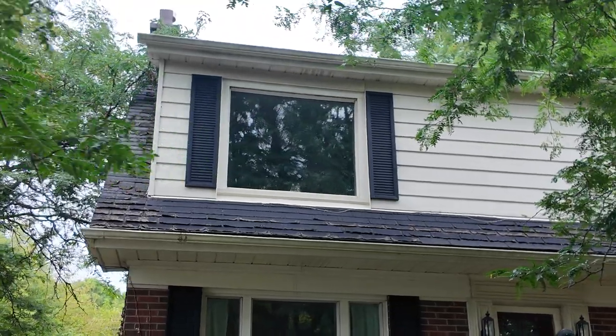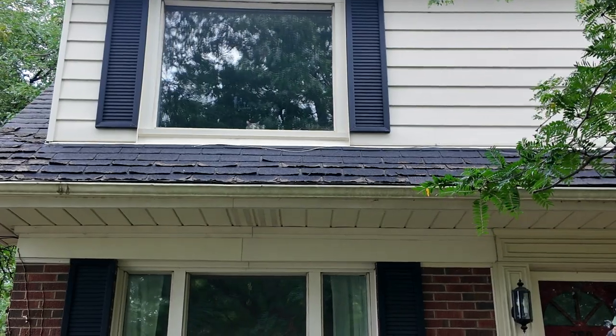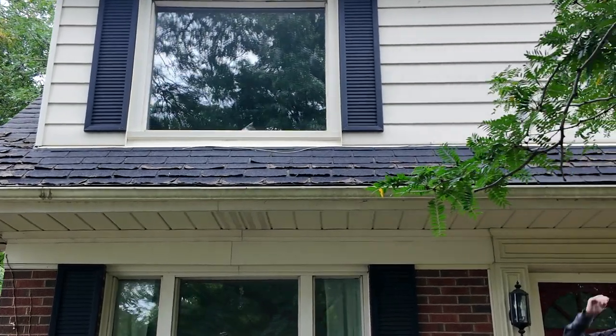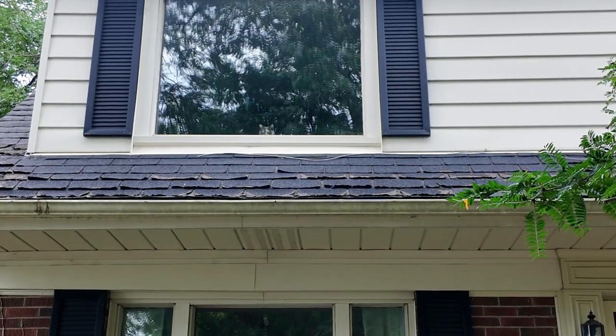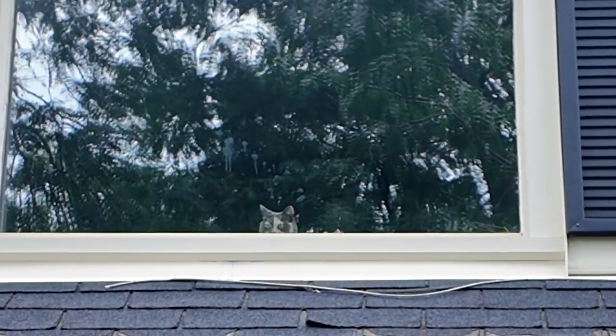I don't know if you can see this cuteness — little Bubz's head. It's my favorite thing ever to see when I get home. Hi! It's so cute.